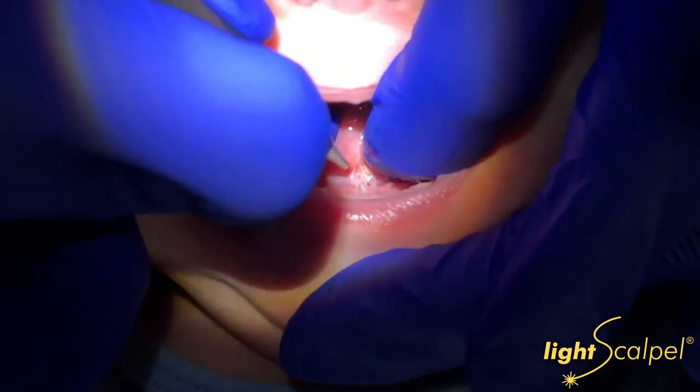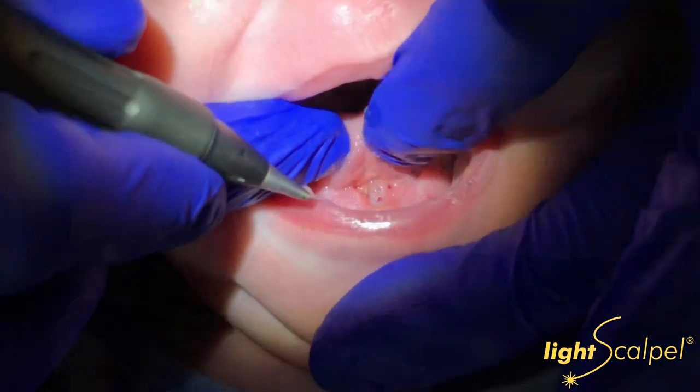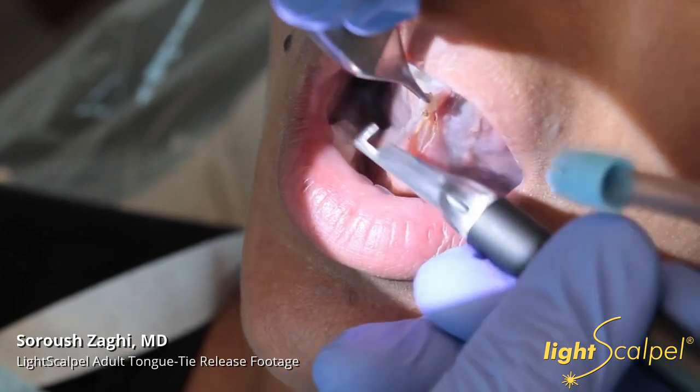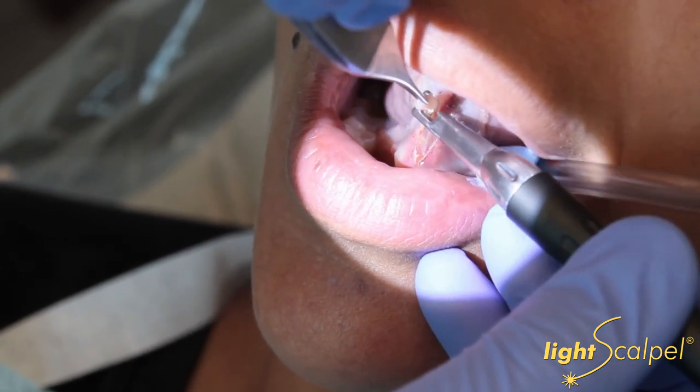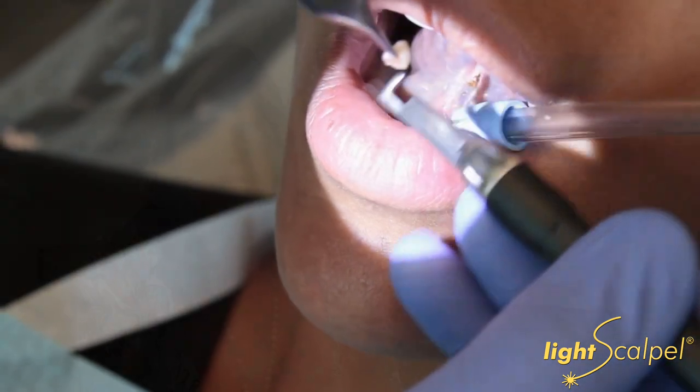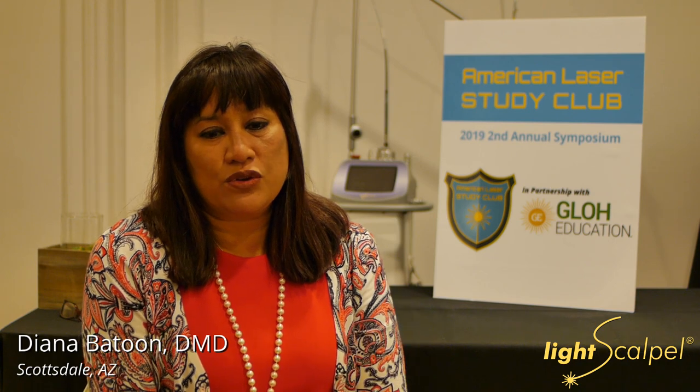Approximately two and a half years ago, I was introduced to the LightScalpel laser for the purpose of doing infant frenectomies and children frenectomies. What I like about the laser and about LightScalpel is that it's very intuitive and easy to use — the handpiece is very light in my hand. I can't imagine doing these procedures without the LightScalpel CO2 laser. The laser gently vaporizes the tissue, so there's minimal discomfort during the procedure. There is more rapid healing after the procedure, minimal bleeding during the procedure, and my patients are absolutely delighted with both the procedure itself and the post-op recovery. One great thing is I can use it without giving an injection of local anesthetic — patients aren't looking forward to being numb for two hours.